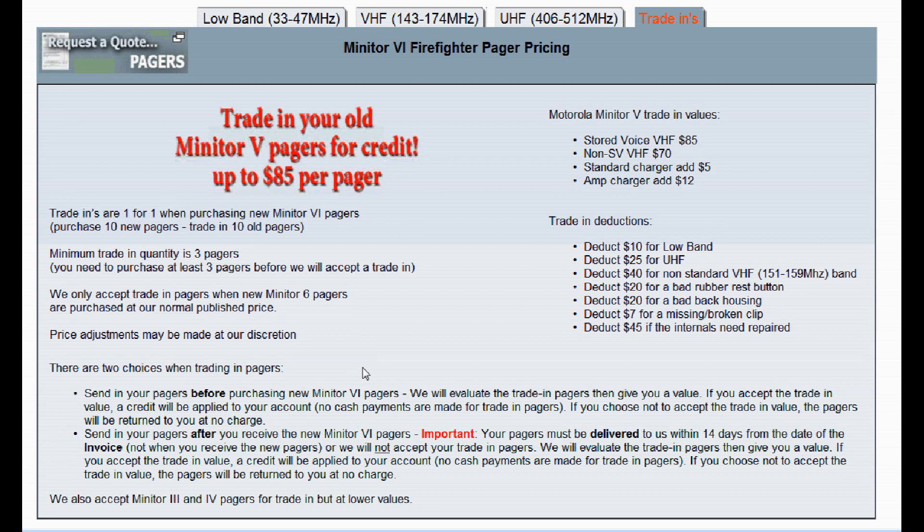We also accept Minitor 3s and 4s, but because they're older and wideband, we don't value them very highly. Don't expect a lot for Minitor 3s and 4s, but we do accept them as trade-ins.